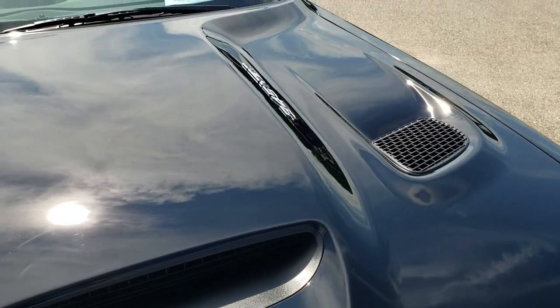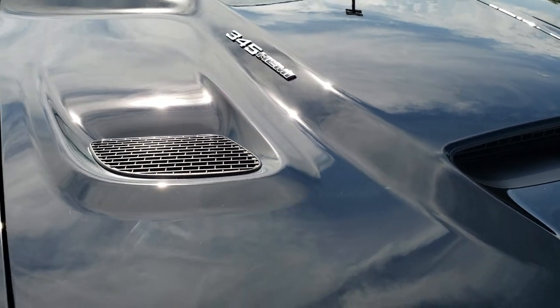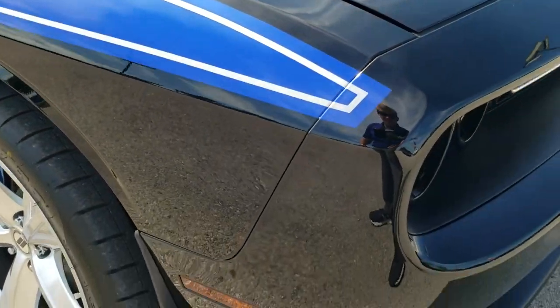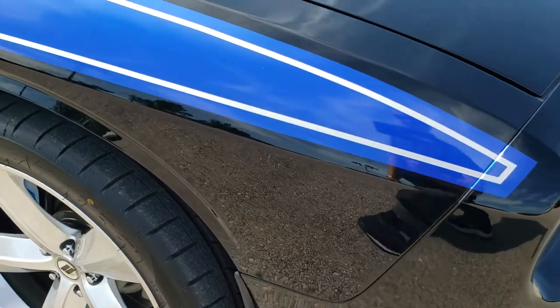It does have an SRT hood on it that is in excellent condition as well. And the passenger side front fender is in excellent shape as well.